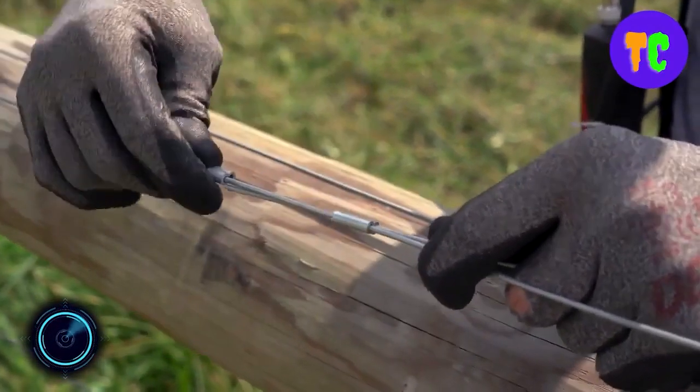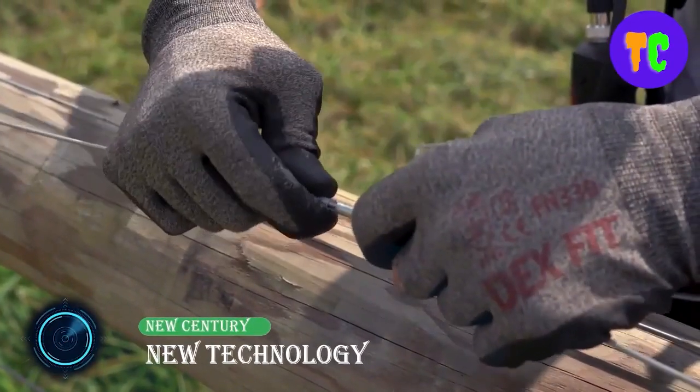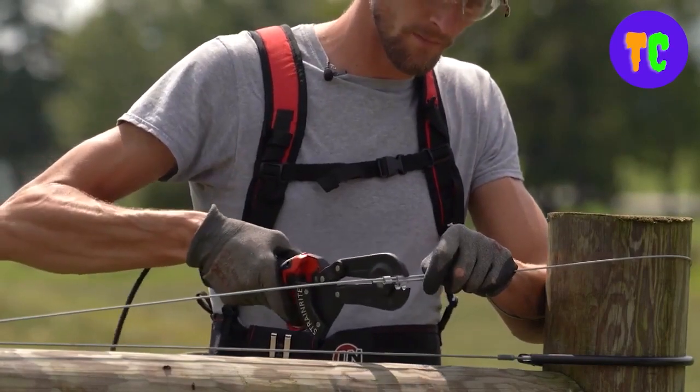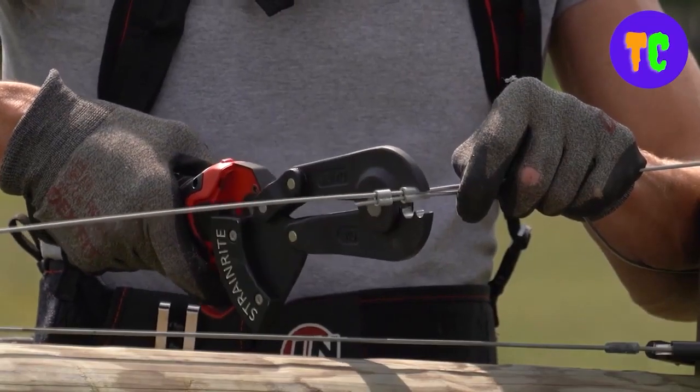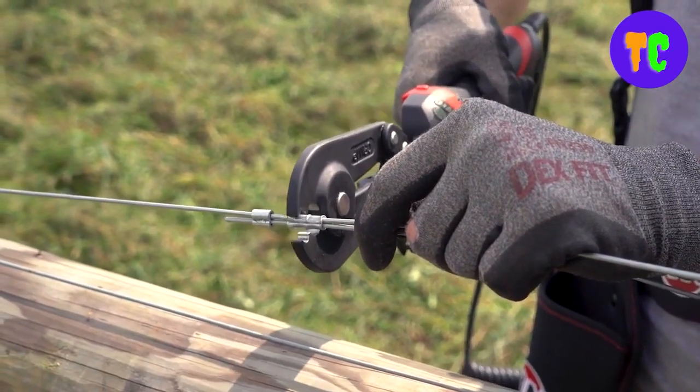Never crimp by hand again. Now let's take a look at this useful powered crimping tool. It is lightweight and easily operated with one hand, making it the ideal tool for any fence builder. The rechargeable battery makes this tool convenient even in the most remote areas of the back 40.